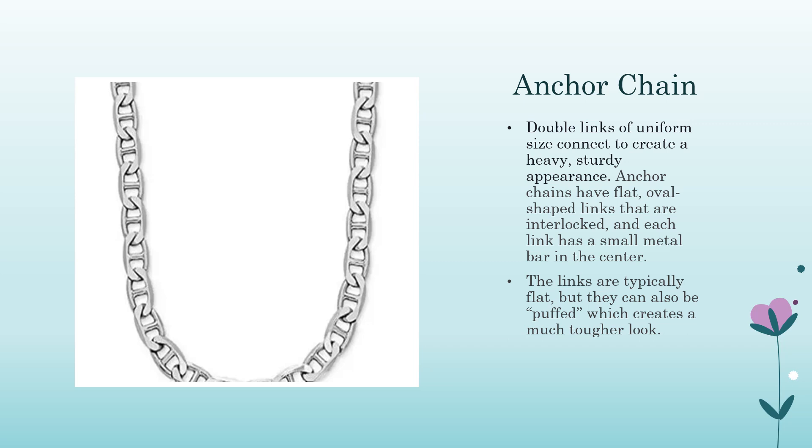Anchor chain: double links of uniform size connected to create a heavy, sturdy appearance. Anchor chains have flat, oval-shaped links that are interlocked, and each link has a small metal bar in the center. The links are typically flat but can also be puffed, creating a much tougher look. This chain is incredibly strong, inspired by the chain design used to secure large ships in harbors. A separate video will cover all the different types of chains.